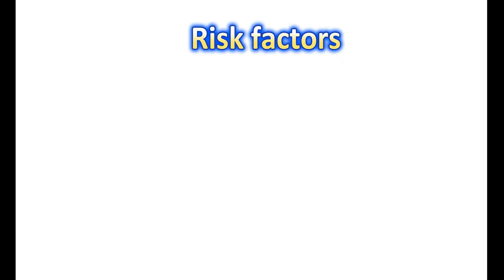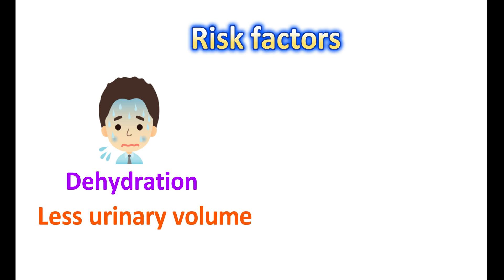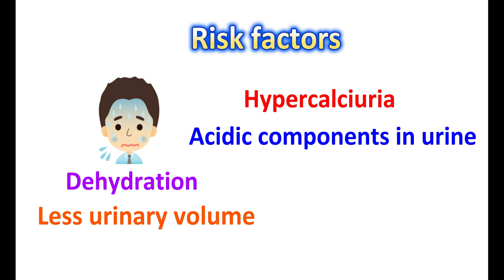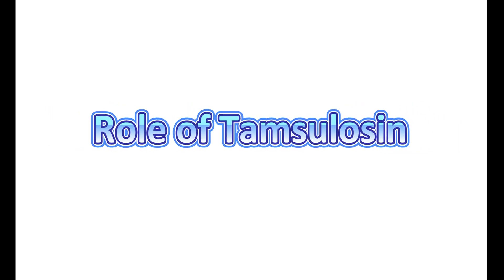For controlling nausea, few antiemetics can be given. People may also have chills and fever, indicating a urinary tract infection. Many risk factors can induce kidney stone formation. Dehydration is one important factor — people with dehydration will have less urinary volume, as more water from the urine is reabsorbed into the body, resulting in concentrated urine. Hypercalciuria, which is elevated calcium levels in the urine, can form calcium deposits. Similarly, acidic components in the urine — such as elevated citric acid or oxalic acid — can form citrate and oxalate crystals. Taking purine-rich dietary components increases the risk of kidney stones by elevating acidic components in the urine.